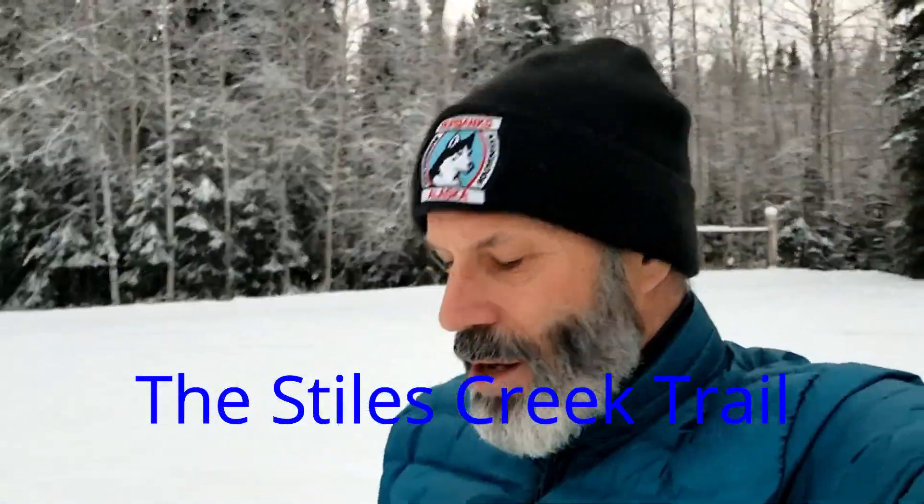Welcome to another day of hiking. Today is a little warmer than it has been — right around one or two above — and it's a little overcast but still pretty. I kind of like it but I'm cold because I have really thin tights on under my pants. This means I'll have to hike faster. Today we're hiking the Stiles Creek Trail, which I don't think I've ever been on, so this should be entertaining.